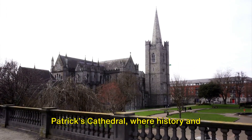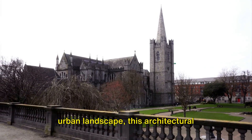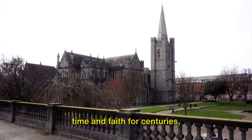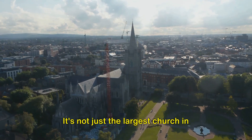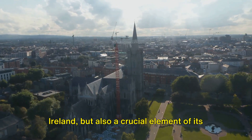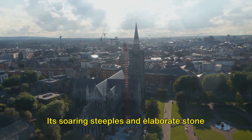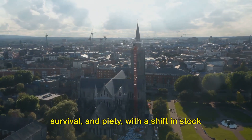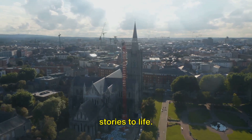Visit St. Patrick's Cathedral, where history and spirituality converge. Located in the epicenter of Dublin's urban landscape, this architectural masterpiece has withstood the test of both time and faith for centuries. It's not just the largest church in Ireland but also a crucial element of its cultural heritage. Its soaring steeples and elaborate stone carvings unfold tales of perseverance, survival, and piety.